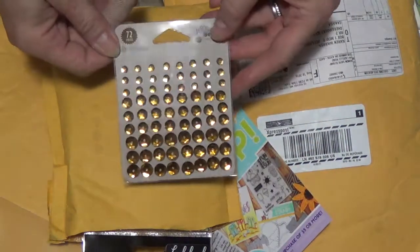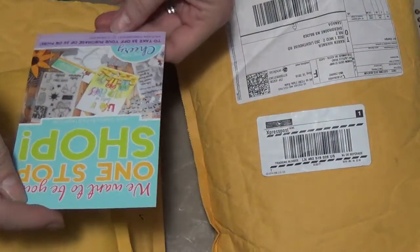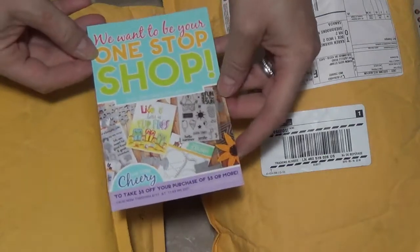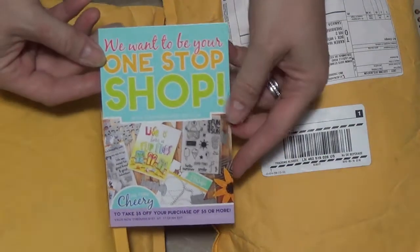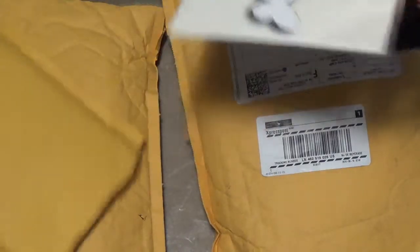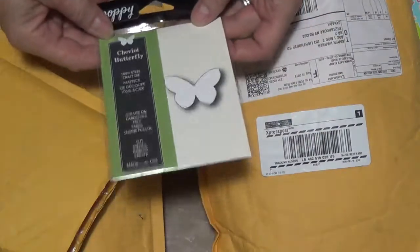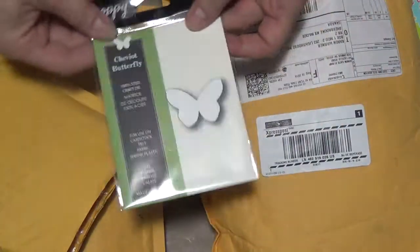I'll leave that right here, and then I bought some more self-adhesive sequins. Out here we have $5 off a $5 or more purchase — use the code CHEERY and it expires on the 31st of August at 11:59 EDT, Eastern Daylight Time. And I bought another one; this is called Cheviot Butterfly.